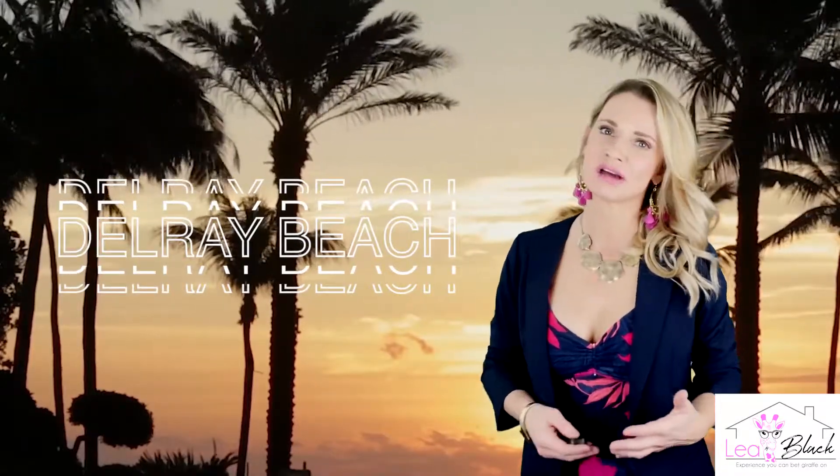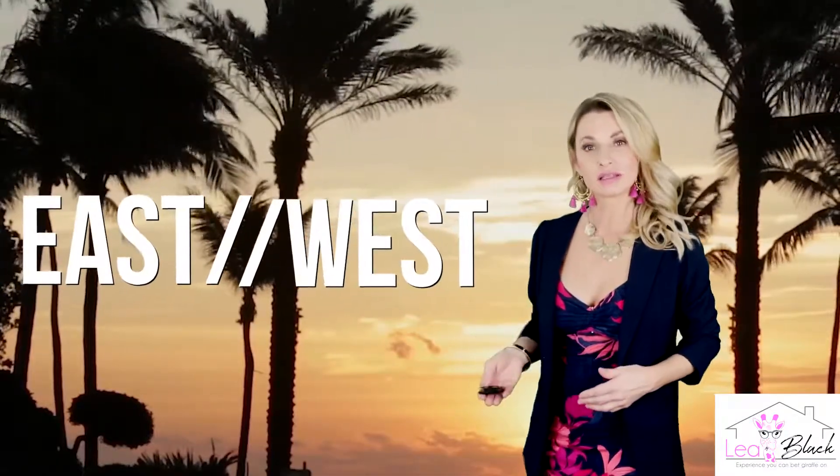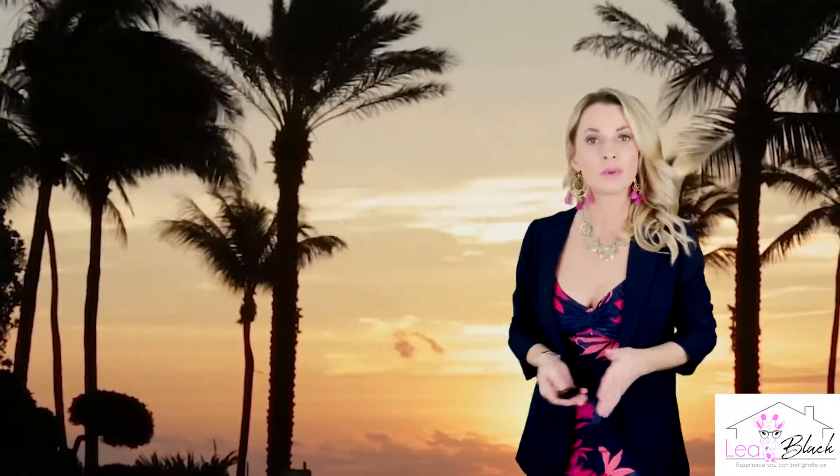Are you seriously considering moving to Delray Beach but you're just not sure where to start looking? There's an east side and there's a west side, and both of those areas are significantly different. I'm here today to help you sort through those differences and find an area that is best suited for your lifestyle.